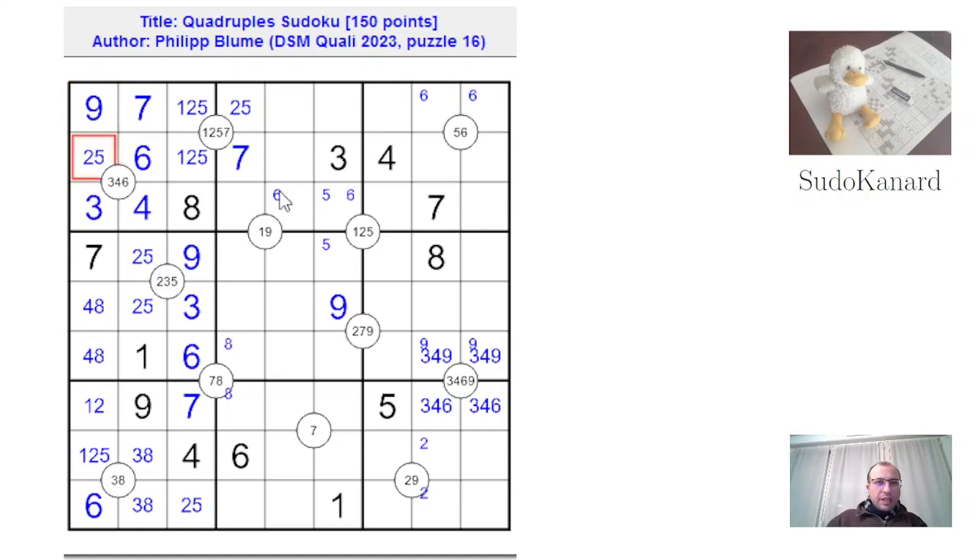Now the digit that is both here and here must appear somewhere there. And it's not a 5, because there is a 5 somewhere here. So the digit here and there is the 2. So there is the 2, that's the 1, that's the 5. And there is a 2 in here. There still has to be a 5 somewhere here. There must be a 2 on this row, there's a 2 in this column, so there's a 2 here.